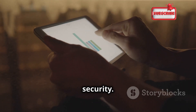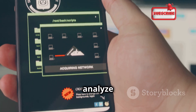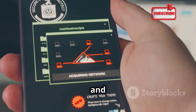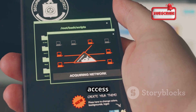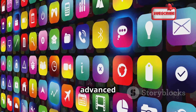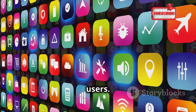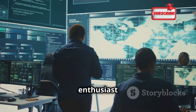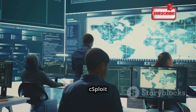Next, let's talk cSploit, an open source security framework that's basically a Swiss Army knife for network security. This app offers a wide range of tools for network discovery, vulnerability scanning, and exploitation. It can analyze networks for potential weaknesses, identify running services and open ports, and even exploit vulnerabilities to gain system access. Its intuitive interface makes it accessible for beginners, while its advanced features provide depth for experienced users.